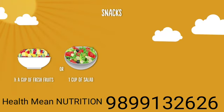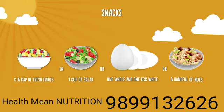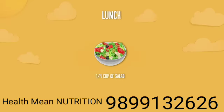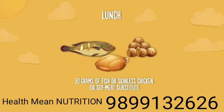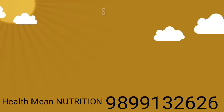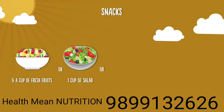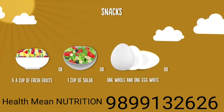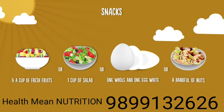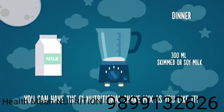For healthy snacking, you can have half a cup of fresh fruits, one cup of salad, one whole egg and one egg white, and a handful of nuts. At dinner, you can have the F1 nutritional shake mix as you like it.